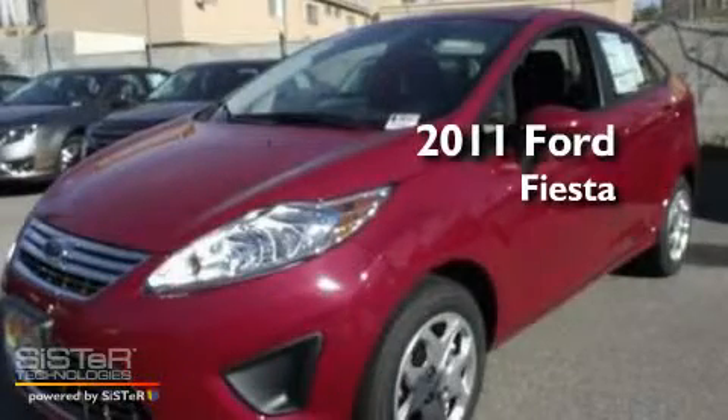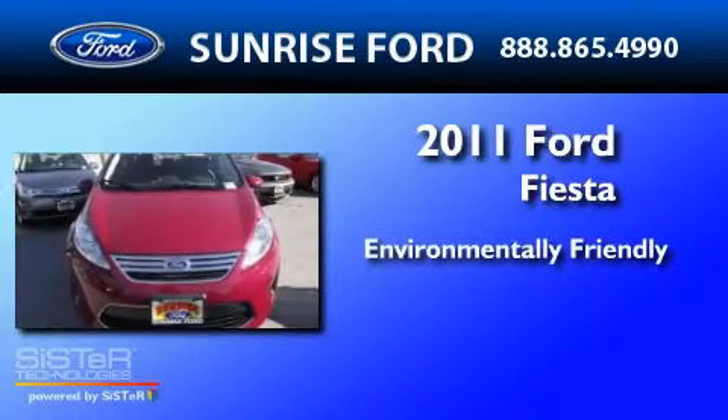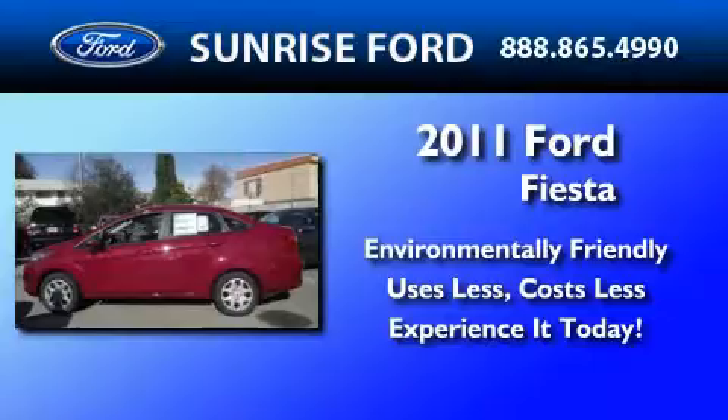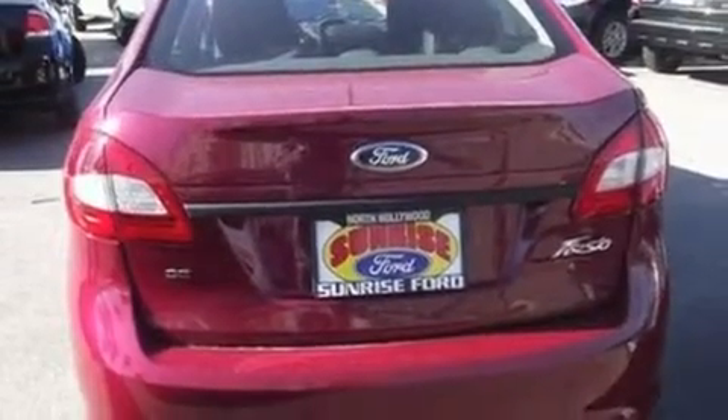This is a brand new 2011 Ford Fiesta. Its top features include front and rear reading lights, four well-positioned speakers, a CD player, and a four-wheel independent suspension.